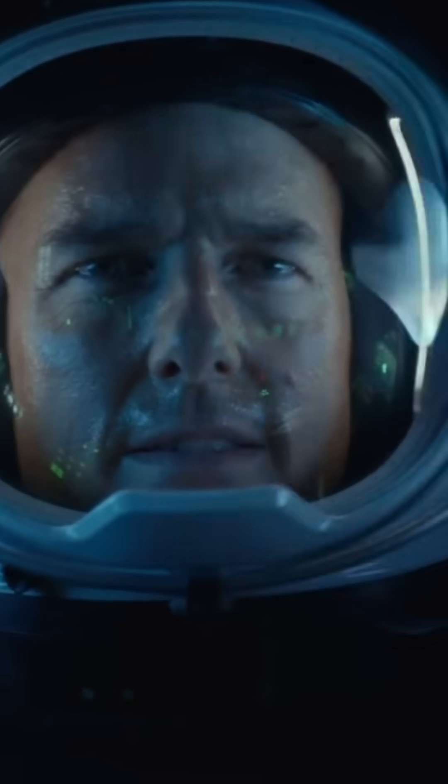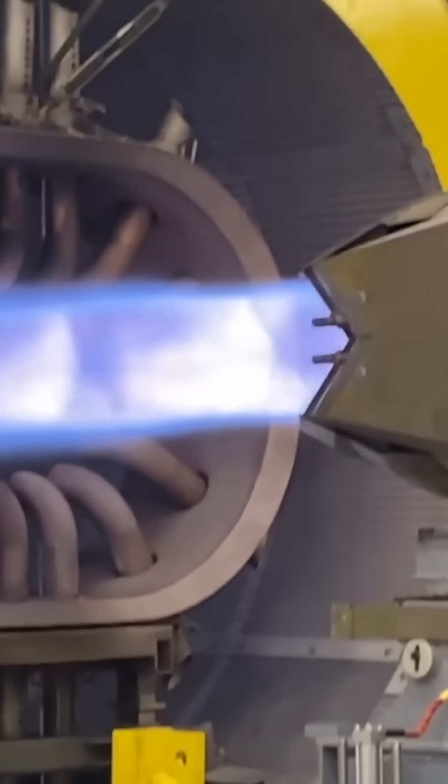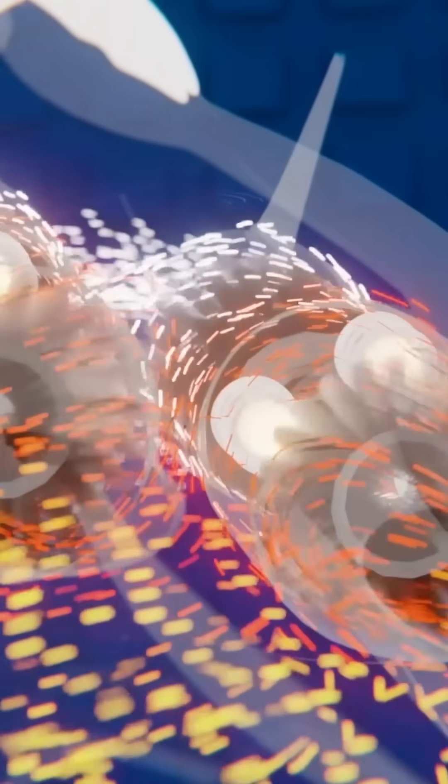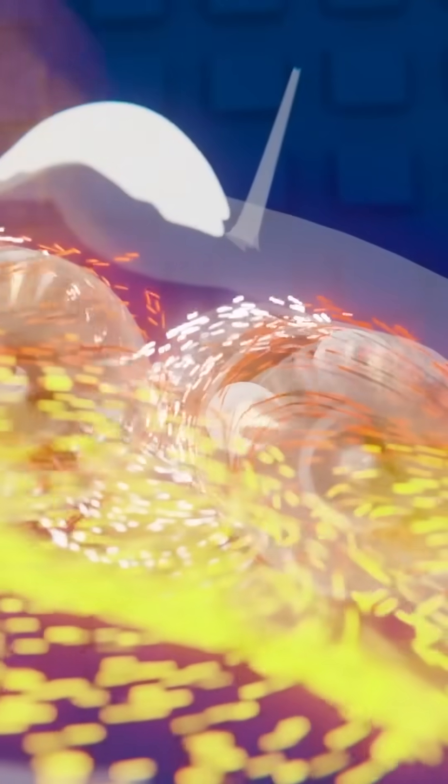But its true ace up the sleeve is its revolutionary engine system. Imagine you want to accelerate an aircraft to insane speeds, say over Mach 6. You can't just slap a regular engine on it and hope for the best. That's why the SR-72 uses a hybrid propulsion system — it combines two types of engines: a turbofan and a scramjet.